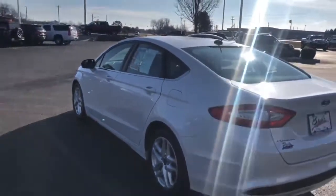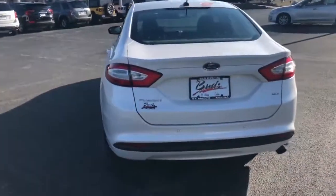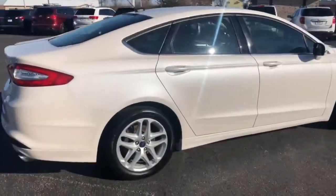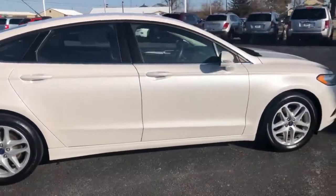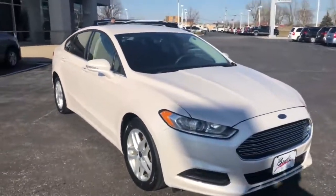It's an SE model. It comes with a few extra options. As you can see, it's got the rear park sensors. It also has remote start and Bluetooth, automatic headlights, and a power driver's seat. And all the standard audio controls and cruise control, stuff like that on the steering wheel.